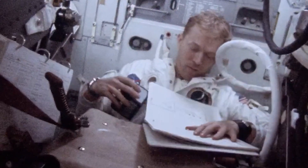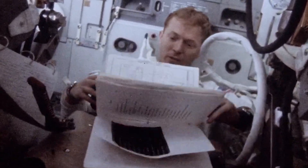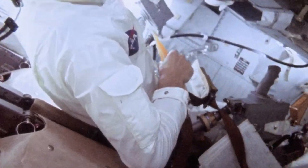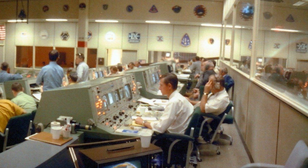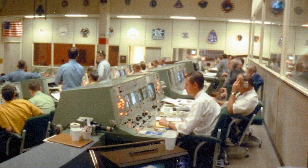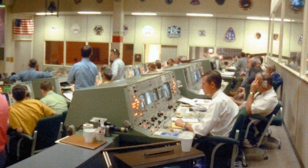14, Houston. We're about 45 seconds now to LOS. We'll see you around the other side. This is Apollo Control. We have had loss of signal as Apollo 14 went around the corner of the moon for the first time. Coming up on 11 minutes until ignition for LOI. Mark, 11 minutes until ignition, lunar orbit insertion burn.